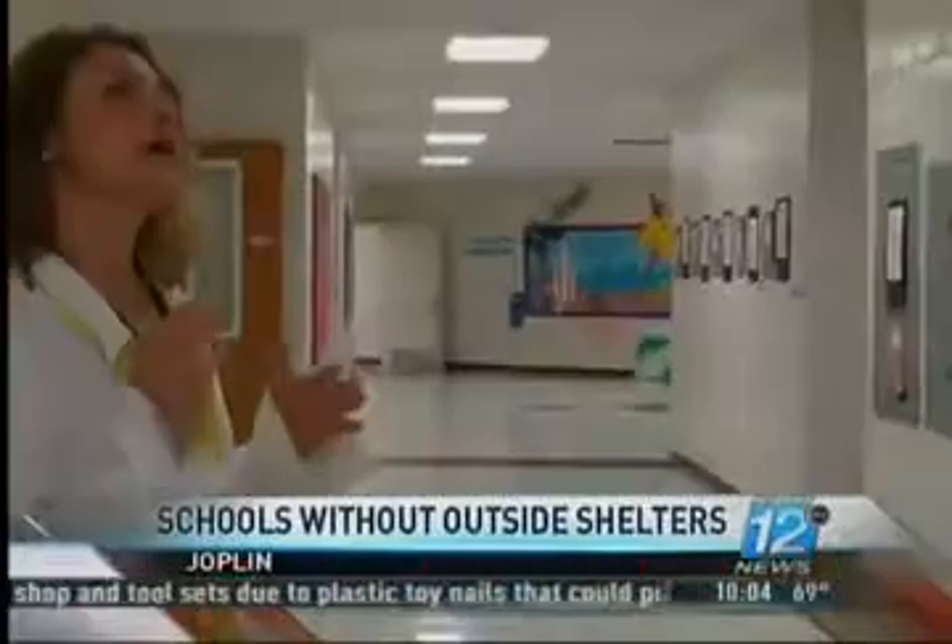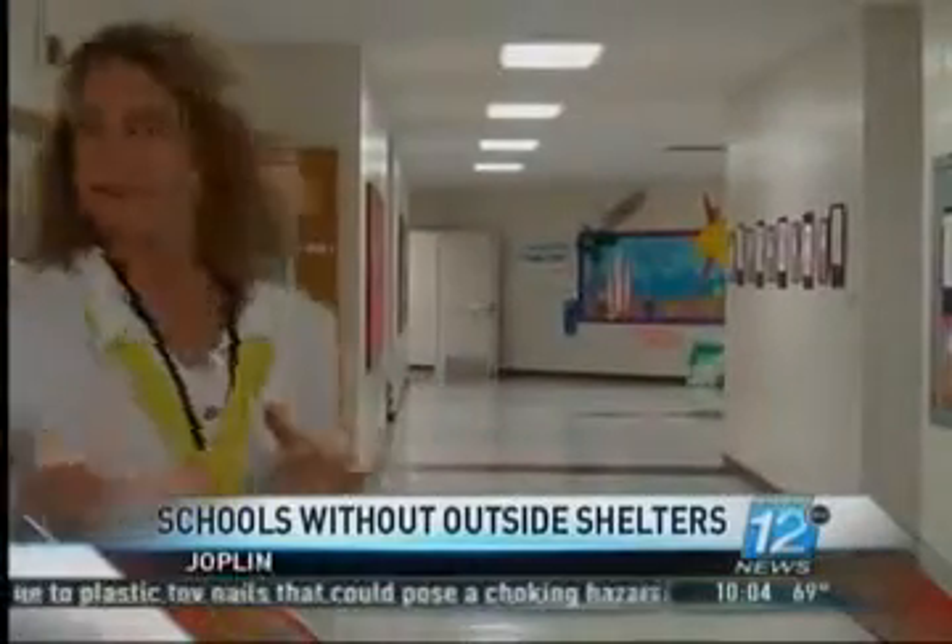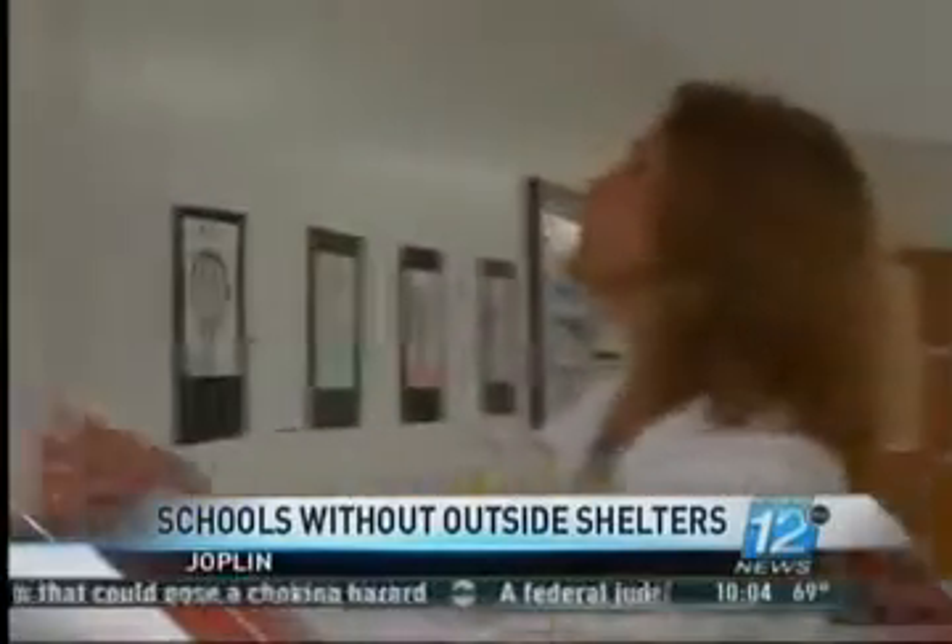You found out today how Cecil Floyd Elementary is making sure that their students are secure in an emergency situation. School administrators want to make it clear to parents no child is in jeopardy during a storm. Cecil Floyd has a built-in storm shelter within their innermost walls. You can see that the wall is much thicker — it's reinforced.